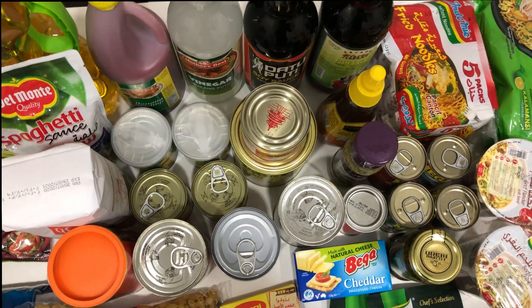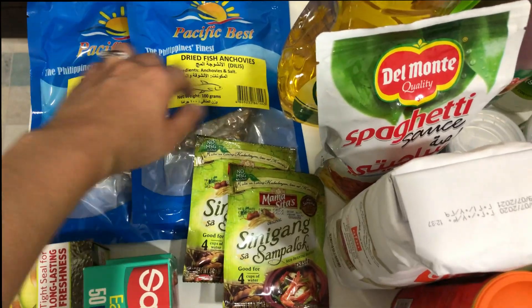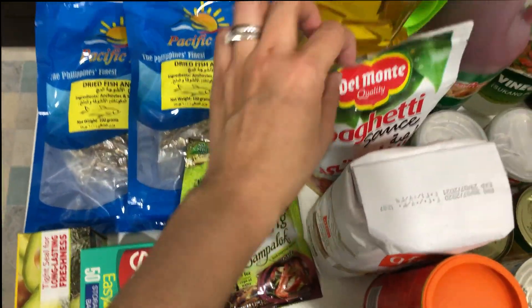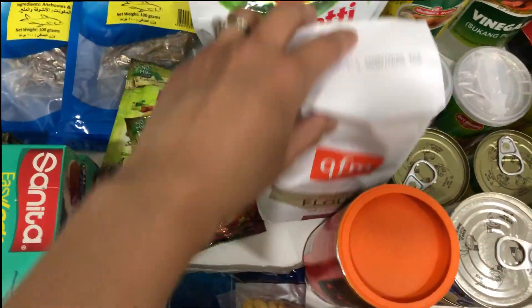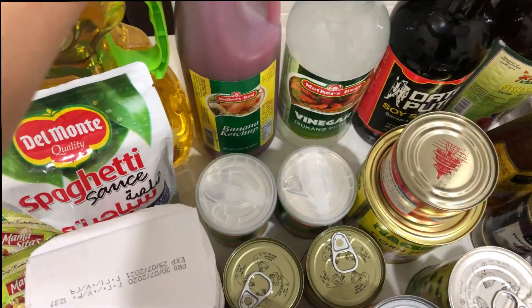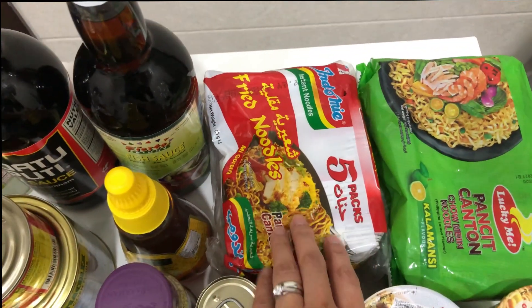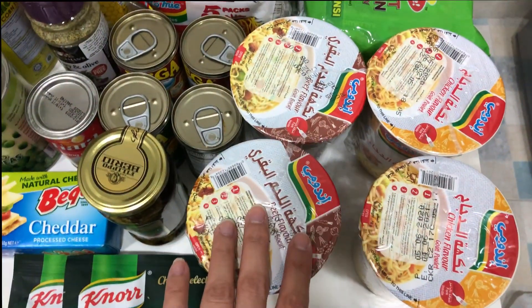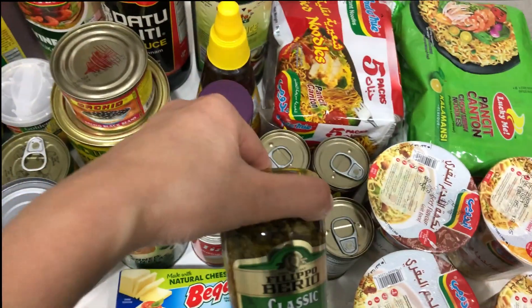For dry goods, we purchased dried fish anchovies, sinigang sa sampalok soup base, spaghetti sauce, prime oil, flour, coconut chocolate, banana ketchup, vinegar, soy sauce, fish sauce, fried noodles, Indomie, Latin noodles, and my favorites — beef flavored and chicken flavored noodles also by Indomie — and this classic pesto.